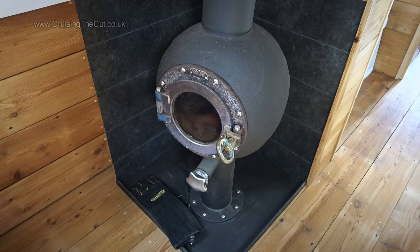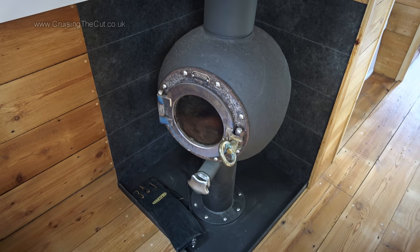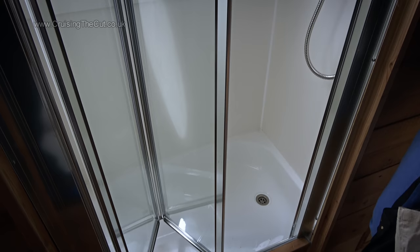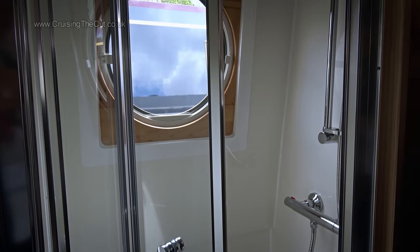Apparently the stove is converted from a kind of weight used to hold fishing nets down. It looks amazing and the fireproof backplate is formed of a carbon fibre material used in Formula One motor racing. In the bathroom there's a conventional shower, although I'd probably want that porthole frosted — no one wants to see me naked.